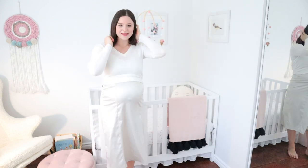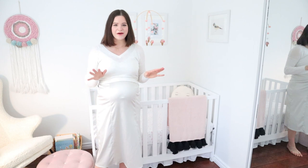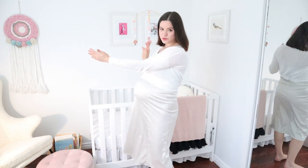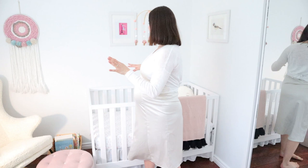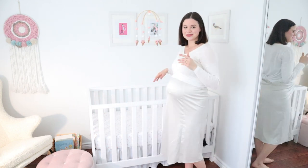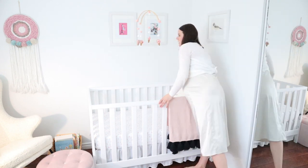Let me show you around the room. Here is the crib area and I'm so happy with how this turned out. Originally the crib was going to be centered on this wall, but then we wouldn't have had a good space for the chair with the table and everything. So the crib is in its own little corner now, which I'm actually really happy about because it's really cozy. We got this crib from Wayfair.